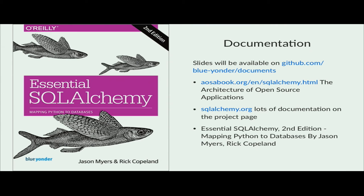That's the last slide — just some links on documentation. My slides will be available on GitHub. If you want to learn more about the architecture of SQLAlchemy, I recommend the Open Source Applications book or the Essential SQLAlchemy book, available in the second edition. The SQLAlchemy project page also provides lots of great documentation. Thank you — any questions? We have a bit more than five minutes for questions, please wait for the microphone so that we hear you on the recording.